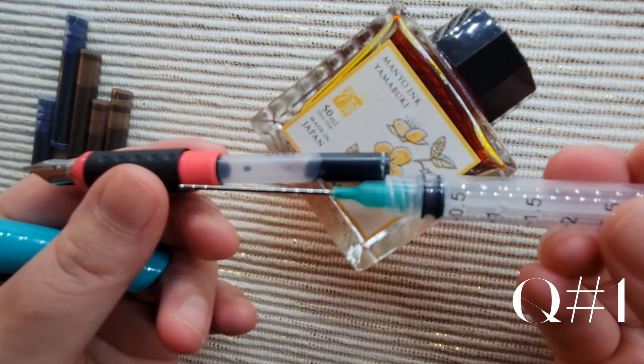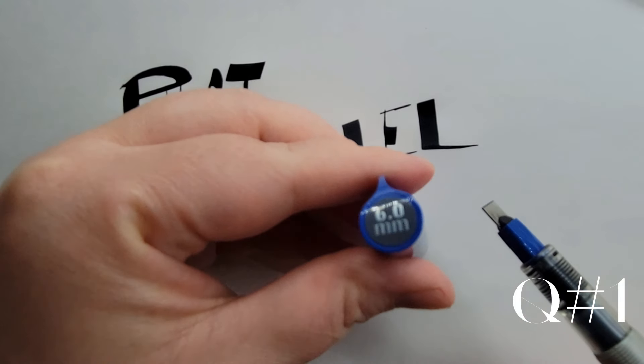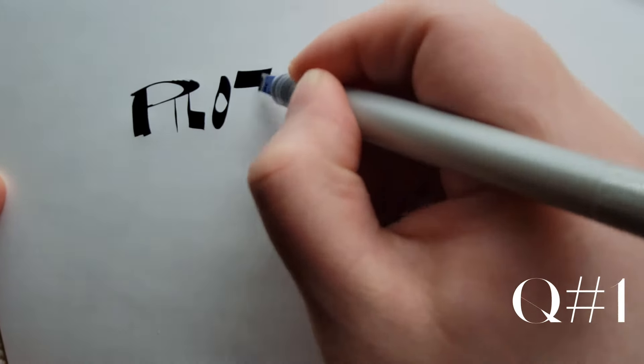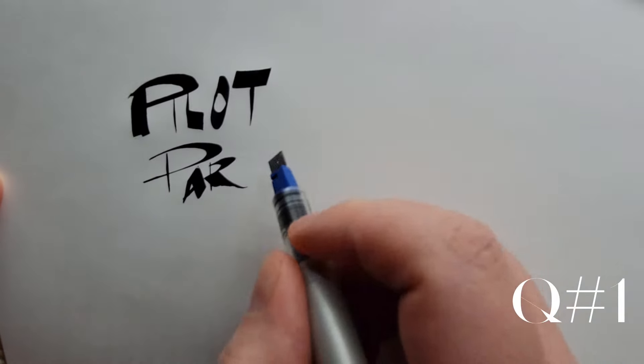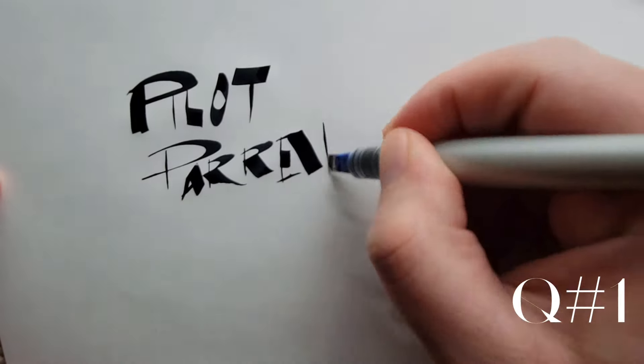Eight years later, at a craft store, I purchased the Pilot Parallel with a 6 mm nib, hoping to create text with it that I would later frame. But another eight years passed before I finally opened the packaging and used this Pilot Parallel for the first time.